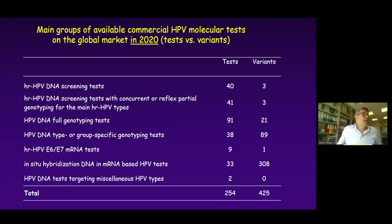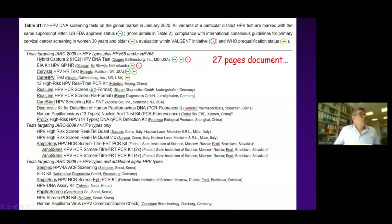The knowledge about the evaluation performance of these tests is very limited. In addition to the main paper, we always prepare a supplementary document. The last one was a 27-page document listing all tests identified, including all variants, and also marking whether they are FDA approved, passed the Chris Meyer evaluation criteria, VALGENT, and WHO double-AGEAL prequalification status.